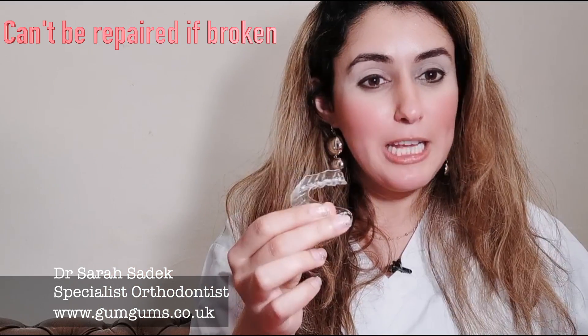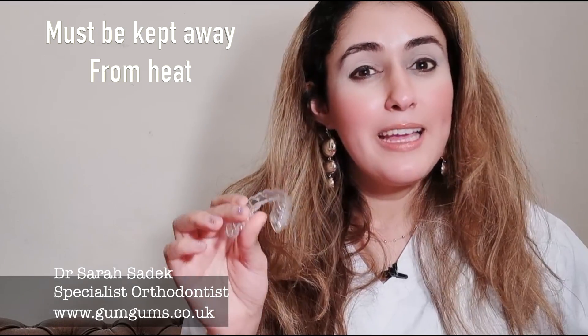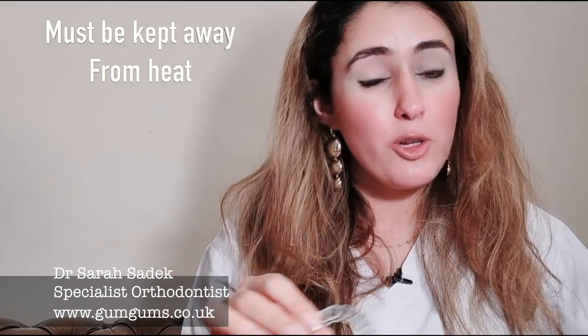However, they also have some disadvantages. Unfortunately, with the clear plastic retainers, if they do break, they can't be repaired. If you expose them to heat, which you mustn't, they can change shape. So please be careful while you're cleaning these retainers and don't leave them somewhere hot, like on top of a radiator.